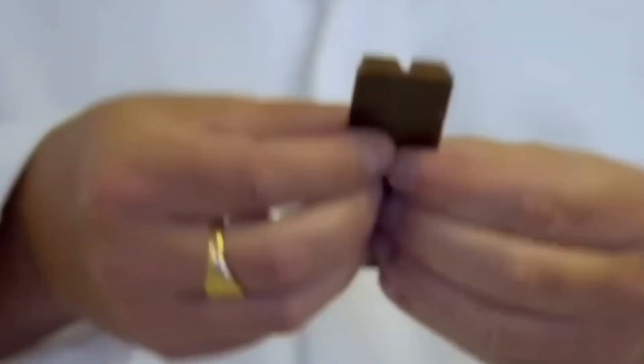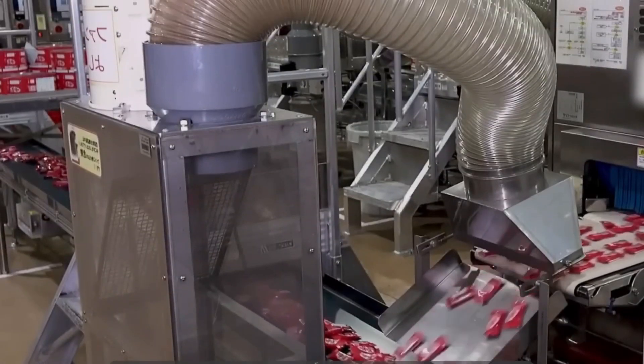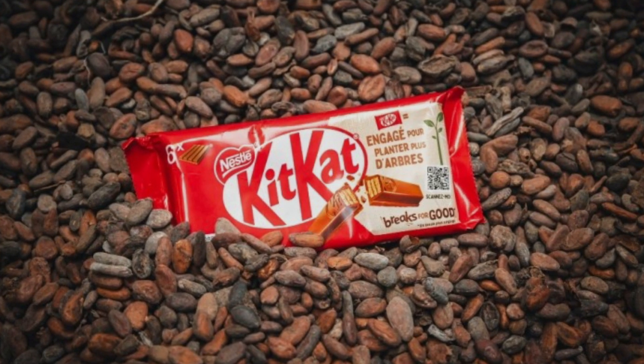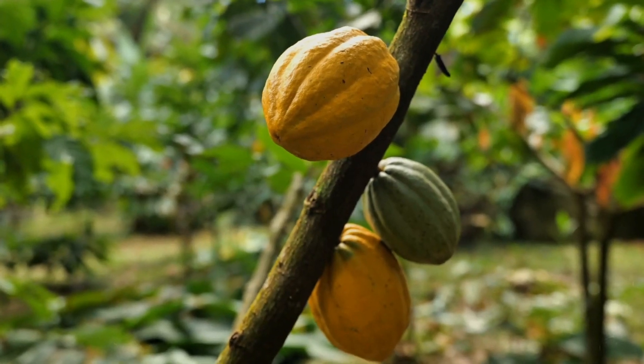When you unwrap a KitKat, you're not just greeted by its chocolatey exterior, but an invitation to experience the harmony of simplicity and perfection. The heart of any chocolate bar, including our beloved KitKat, is cocoa. The journey begins with the careful selection of cocoa beans sourced from various parts of the world. The quality and origin of these beans play a pivotal role in giving KitKats their distinctive flavor. The manufacturers are committed to sustainable sourcing, ensuring that every bean contributes to the welfare of farming communities and the planet.